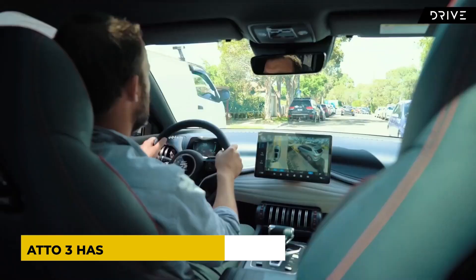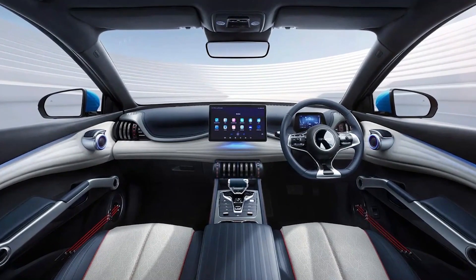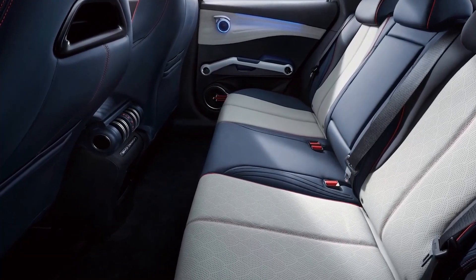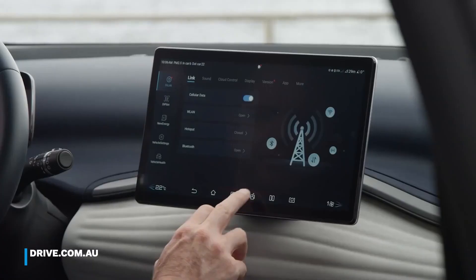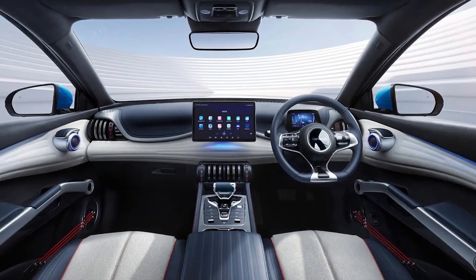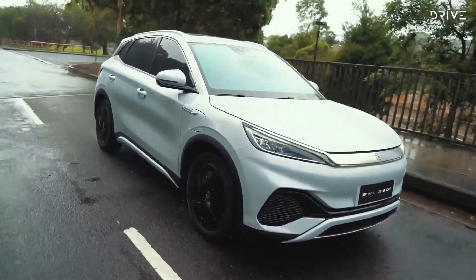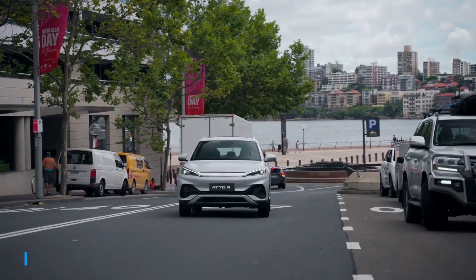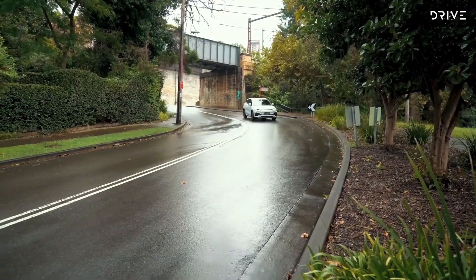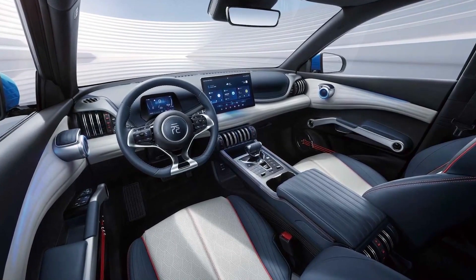The interior of the BYD Atto 3 has been compared to a DJ booth. The curved shape of the dashboard and the round elements on the doors reflect this theme. The dashboard flows seamlessly into the door panels, resulting in an effective unity, and the side compartments are embellished with red strings that resemble musical instruments. The full leather upholstery is a standout feature. The driver's seat has six-way power adjustment while the front passenger has four. The floor is flat, as is common in electric vehicles. The armrest contains a microphone.